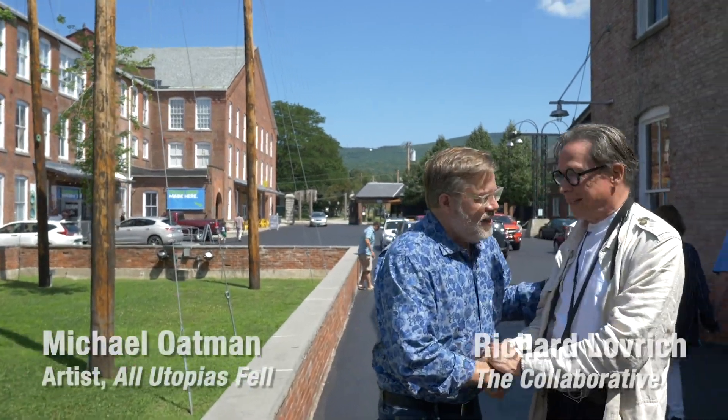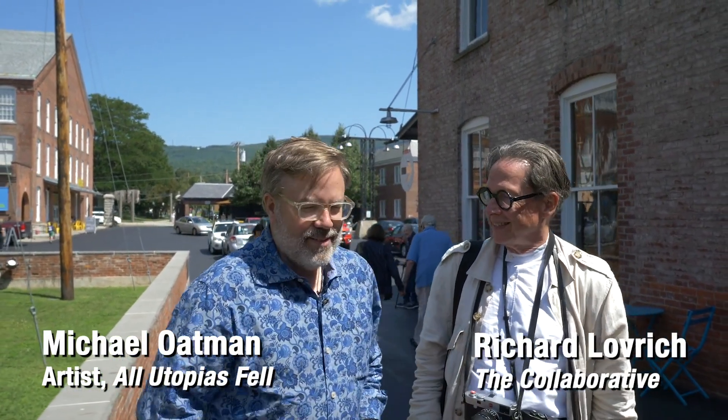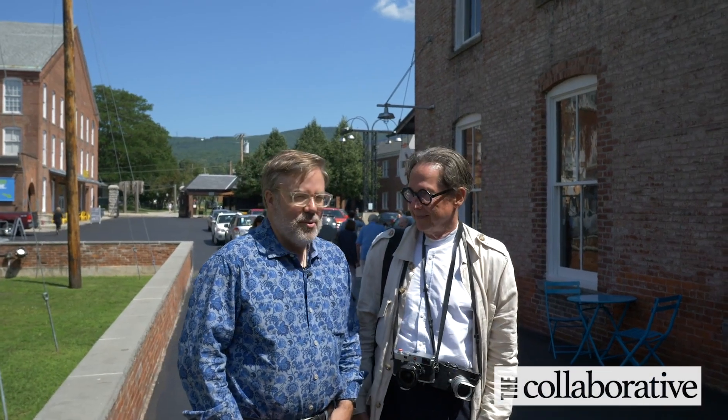Hey Richard, welcome to Mass MoCA. Thank you, Michael. You're here for the Michael Oatman personal tour. Thanks for taking us to Mass MoCA and for giving us the Michael Oatman tour.